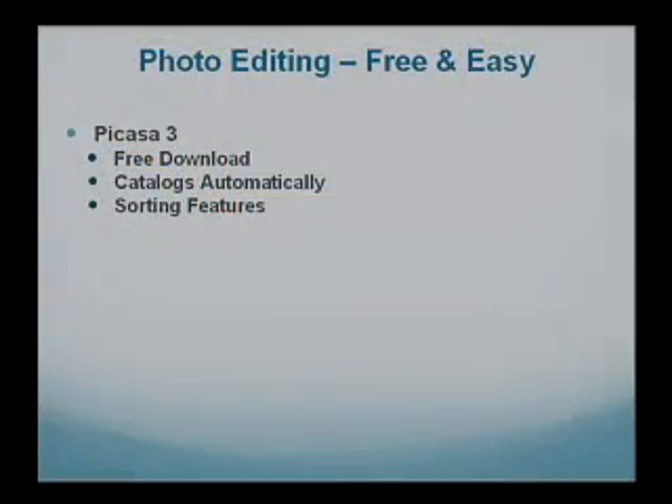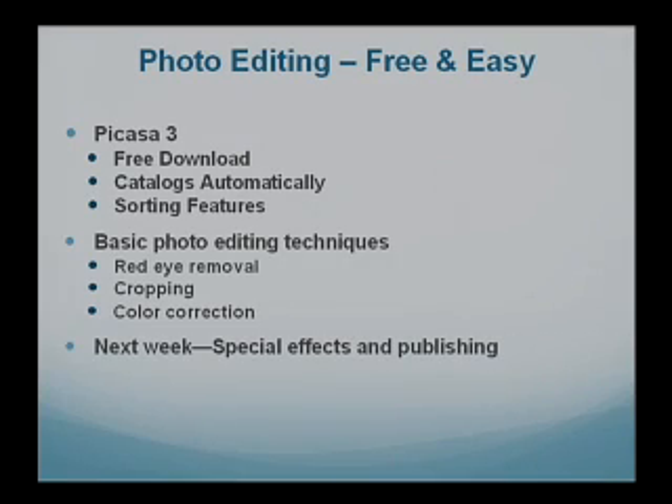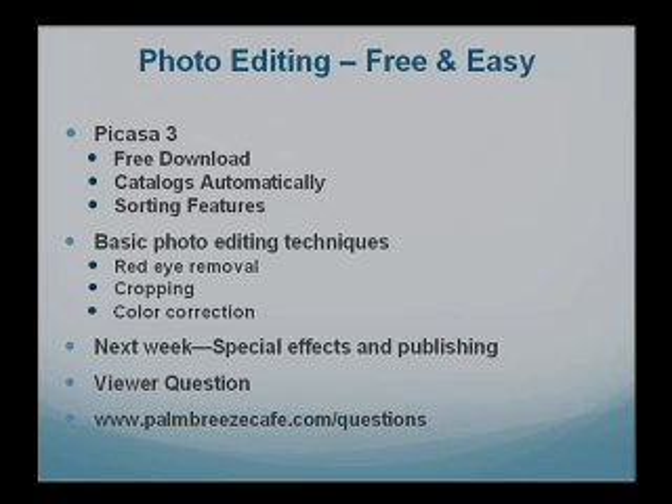The most common things that people need to do are right there in the program. Take a shot at night or in front of the Christmas tree and you're going to get some basic editing features — like red eye removal. It's so easy in Picasa. Red eye removal, cropping — you take a big picture and cut out what you don't need — and we're also going to talk about color correction. We've got quite a bit going on this week, and next week we'll get into special features and publishing, plus our question of the week.